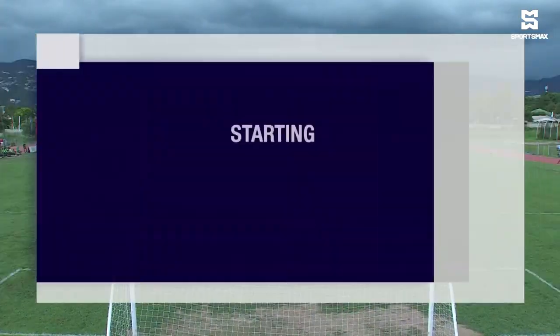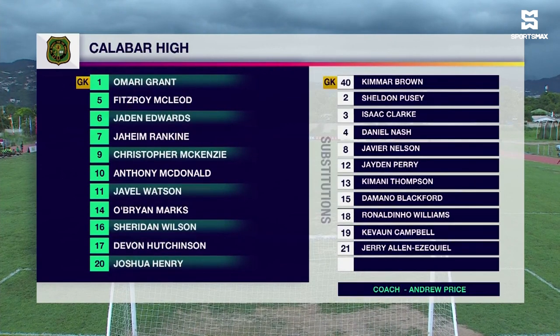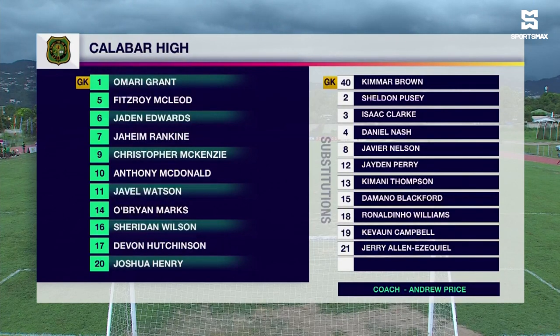Let's take a look at the Calabar High lineup. Omari Grant is between the sticks. They have a back four of Edwards, Henry, McLeod, and Hutchinson. In the middle of the park, O'Brien Marks — doing a late fitness test — manages to make the starting lineup for Calabar. Anthony McDonald and Raheem Rankin will be playing centrally, with Christopher McKenzie up top, who has three goals to his name, flanked by Javel Watson on the right and Sheridan Wilson on the left.